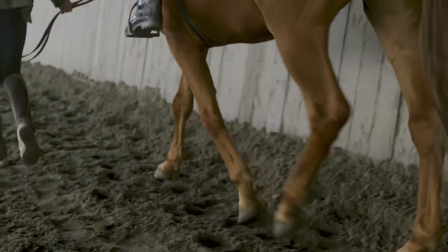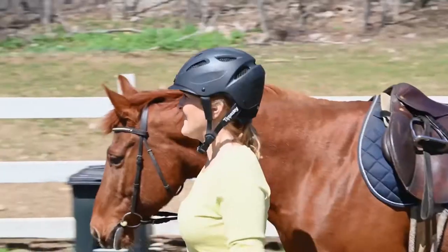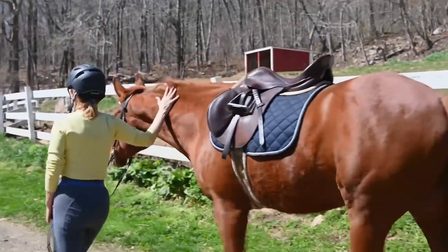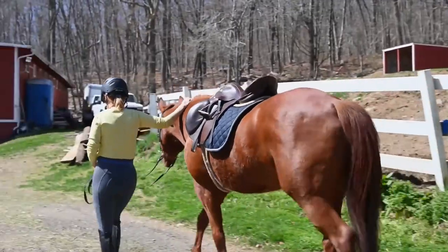Important pieces of protective equipment when working around horses include proper riding footwear, which has a heel so your foot won't slip through the stirrup. Helmets should be worn at all times by riders no matter what the age, because 25% of the injuries are head injuries.